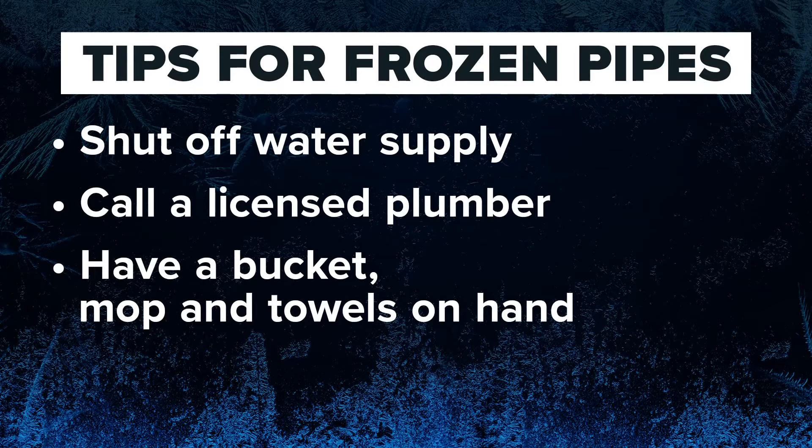The freeze is hard on the pipes and we'll probably see even more breaks today as we get above freezing. So what do you do if your pipes are frozen? First, immediately shut off the water supply. Don't take chances — call a licensed plumber to fix the issue, and have a bucket, mop, and towels handy in case the pipes crack.